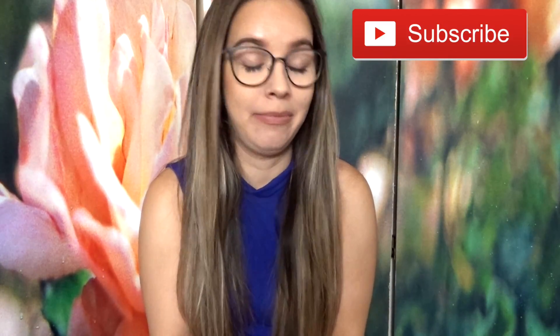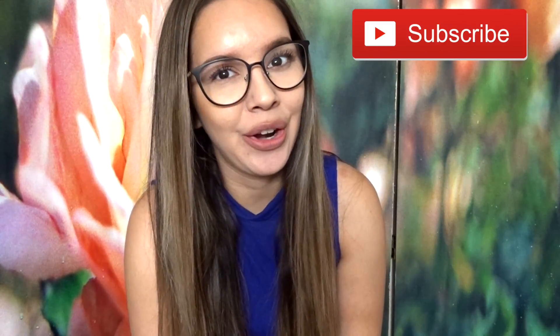Hey everyone, welcome back to my channel. Thank you so much for tuning in. Today's video is going to be a nursing school video. I'm a nursing student, and for those of you in nursing school, you know that nursing school just kind of takes over your life a little bit. So I decided to make a few videos while I'm on this student-nurse journey.